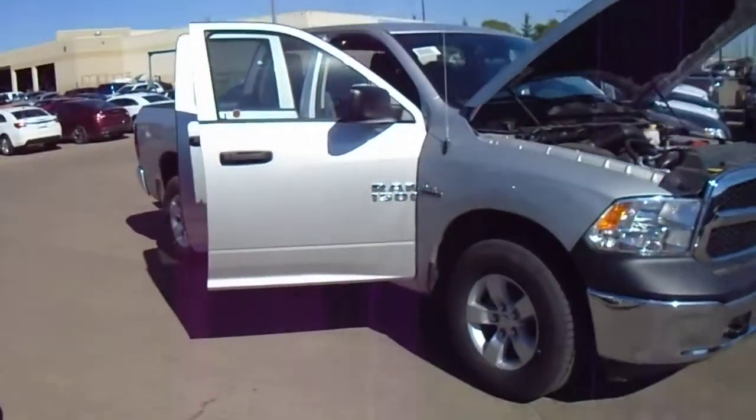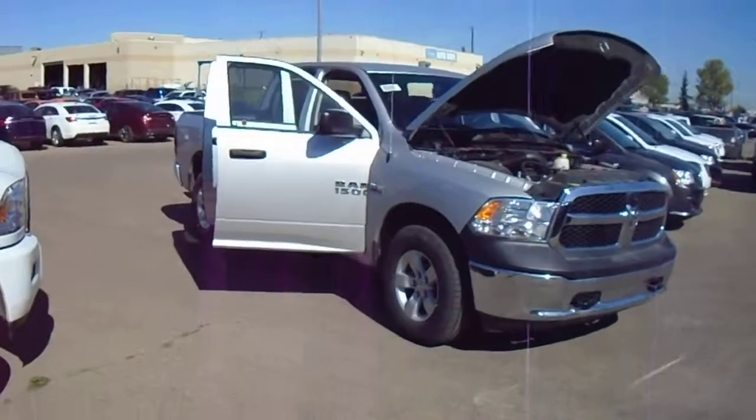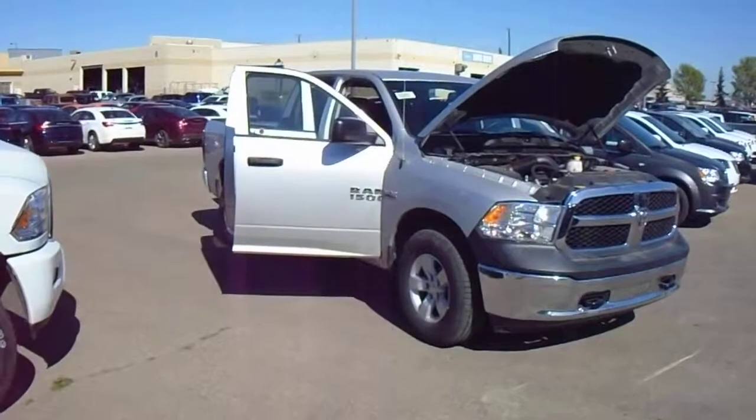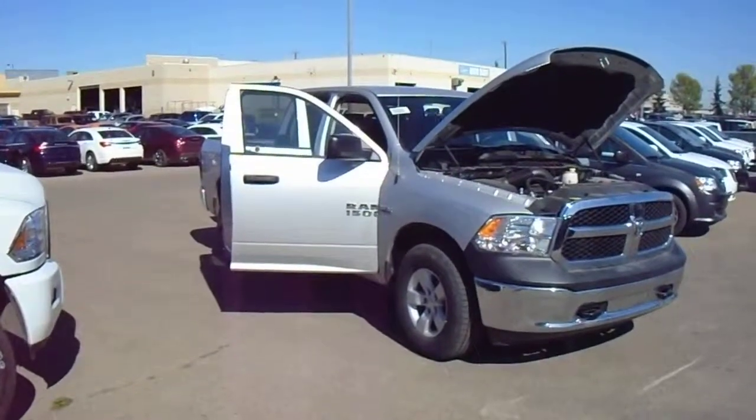Alright Richard, I hope you enjoyed the video. Again, this is Alex from Londonderry Dodge. If you have any questions you can reach me at 780-473-6388.